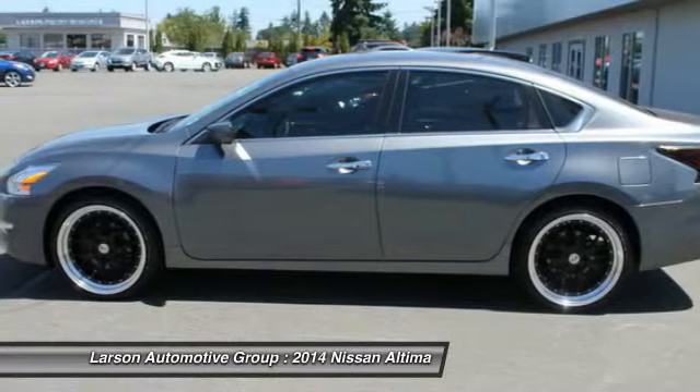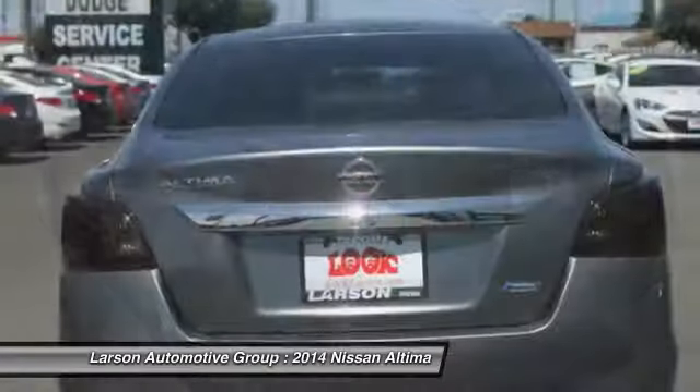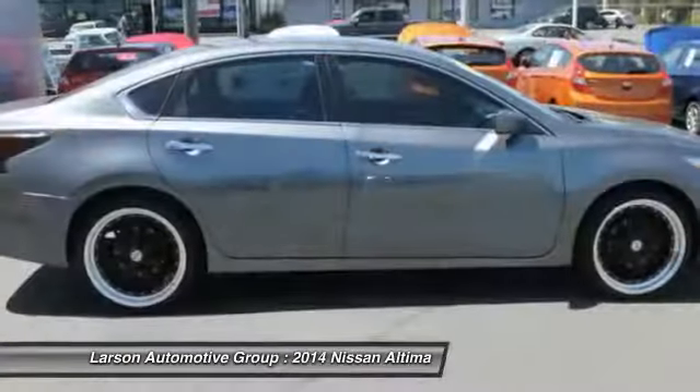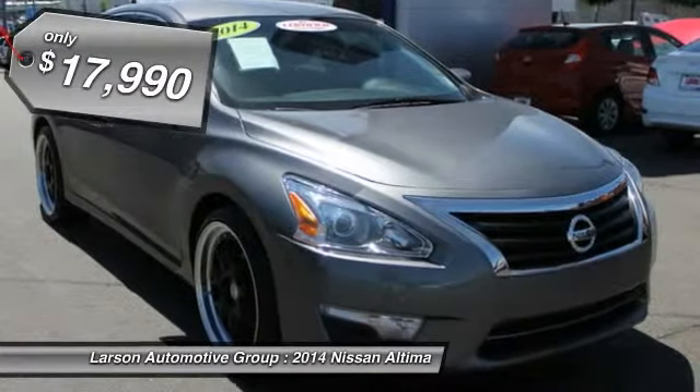Combine that with a powerful V6 or efficient four-cylinder engine, six standard airbags, and over 5,000 quality and performance tests, and you'll see the Nissan Altima is made to drive and built to last — and is priced below $20,000.